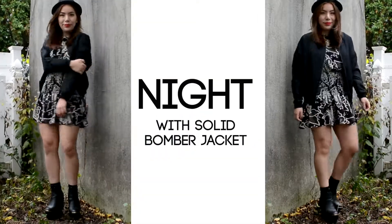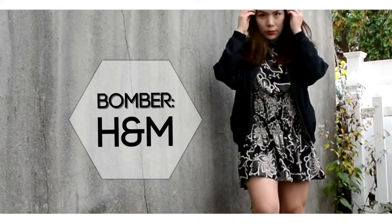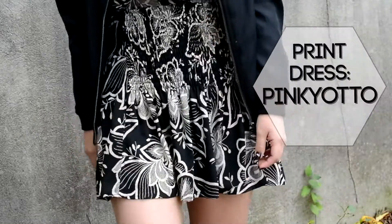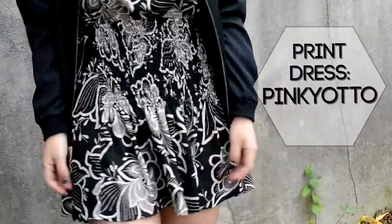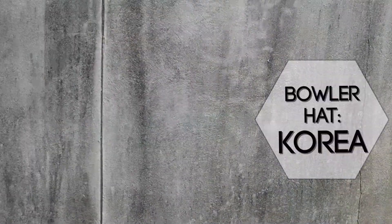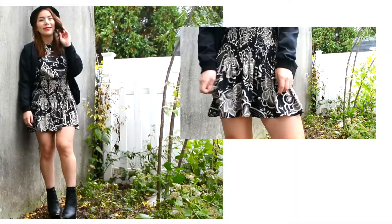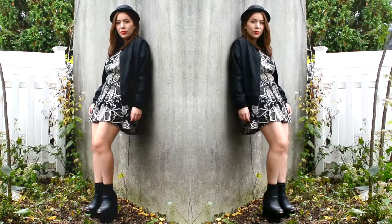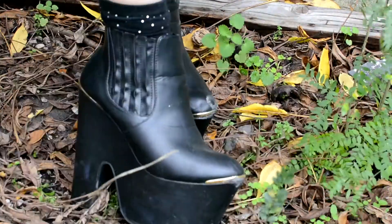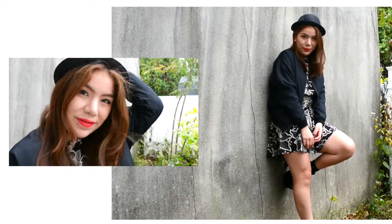For the nighttime outfit I always love wearing dresses and skirts — they're really easy to play with. This print dress is from Pinky Yodo and I love it, especially because it's print so I can eat and drink as much as I want and no one can tell the difference. This bowler hat is from Korea and I wear it all the time. For boots I used these really big platform boots.